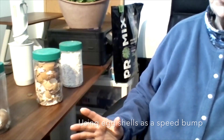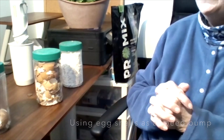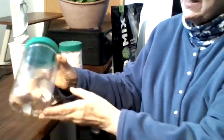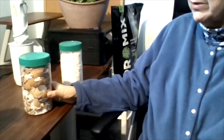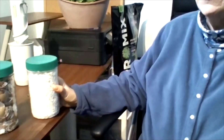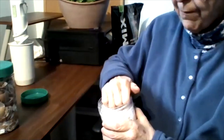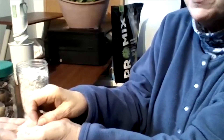Over the years, I've been using eggshells to create a speed bump to get rid of slugs, and it has been almost completely successful. I save them all winter long, gradually building a collection in jars. I wash them, let them dry, and keep crushing them deeper into the jar. I recently switched from white eggs to brown eggs, so I've got several jars going. The last stage is using my blender to crush them into a really fine layer. All those sharp edges will cut up the skin of the slug.